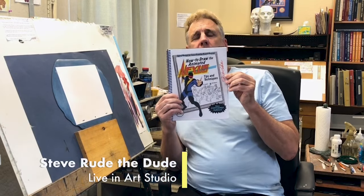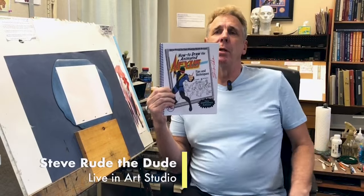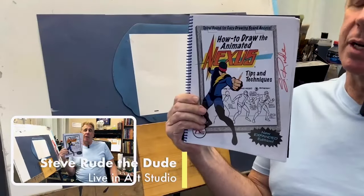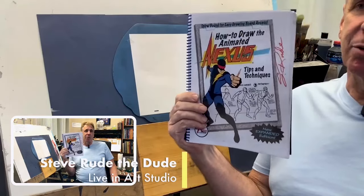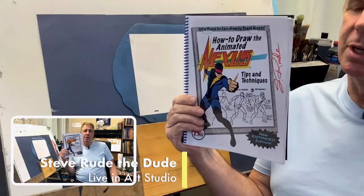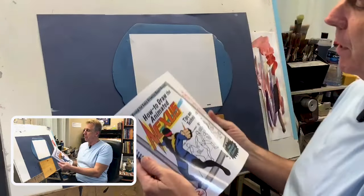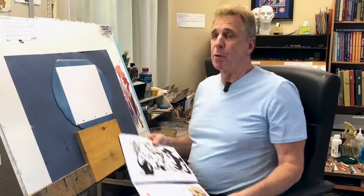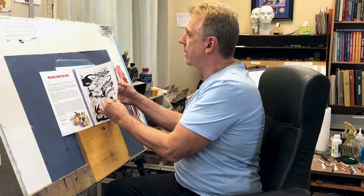How many of you have seen this book right here? It's something I worked up in the event that if I ever got a Nexus animated series, this will be ready to pass out to all the animators, all the layout guys, all the producers, the directors, even the guy who sweeps the floors. We're going to be looking into this book today and we're going to be drawing four of the most popular characters in the Nexus Pantheon.